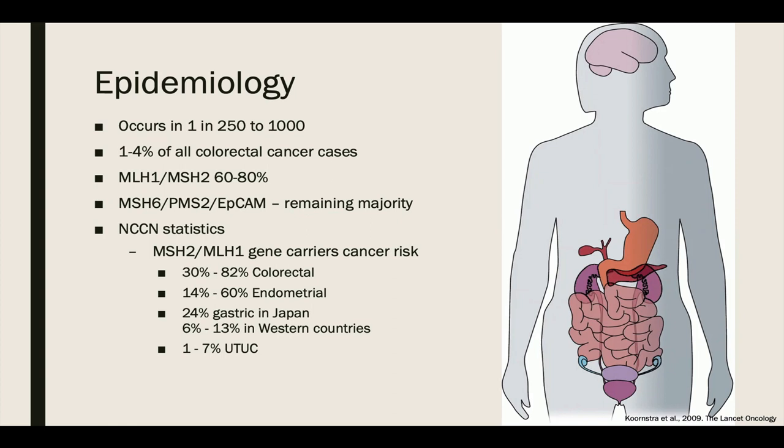According to the NCCN, MSH2 and MLH1 gene variant carriers have a cumulative cancer risk up to age 70 of 30 to 82% for colorectal cancer, 14 to 60% for endometrial cancer, 24% for gastric cancer in Japan and 6 to 13% in Western countries. The cumulative risk of upper tract urothelial carcinoma is 1 to 7%.